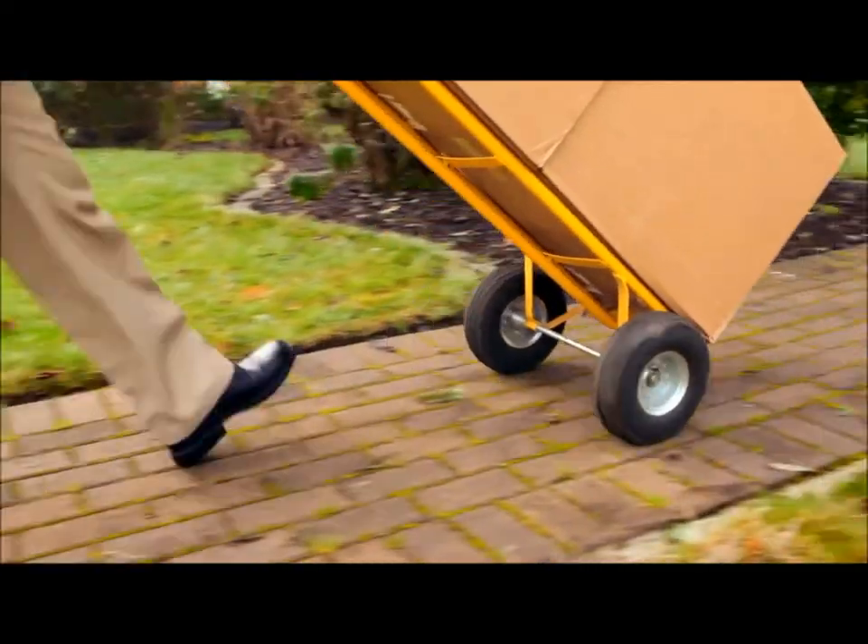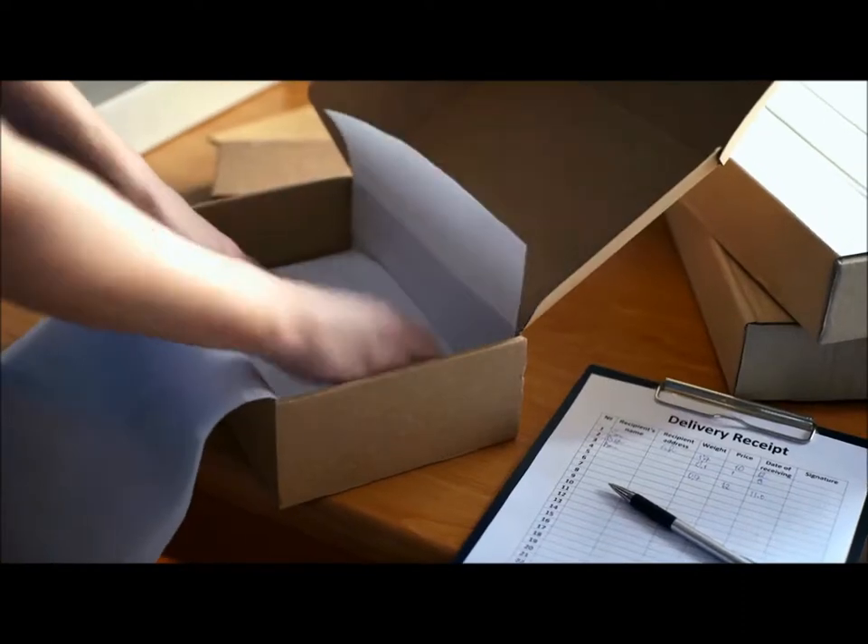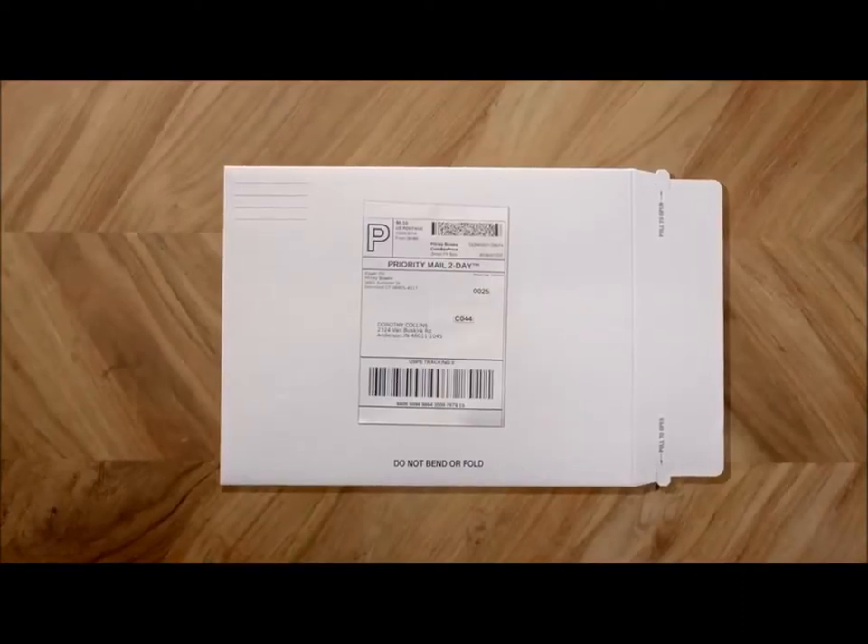No matter the size of your business, whatever you send absolutely has to get where it's going. And you need to know that you've done everything you could to get your letters, flats and packages there quickly and efficiently, at the right cost.